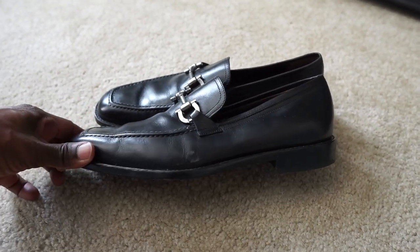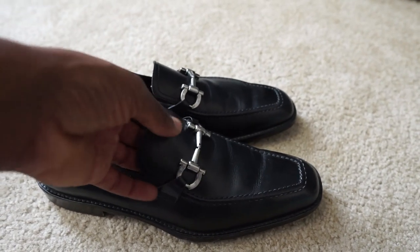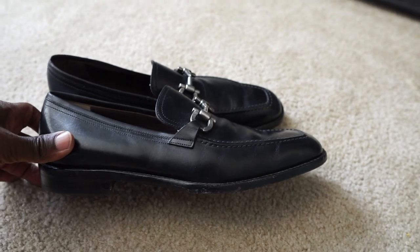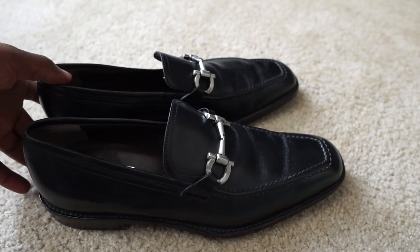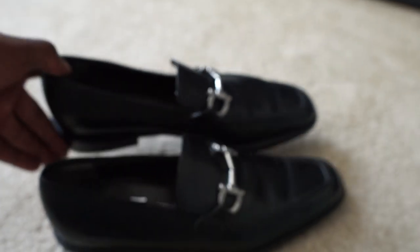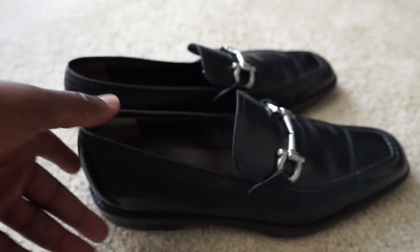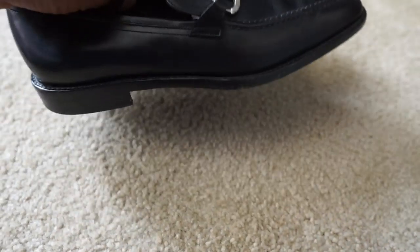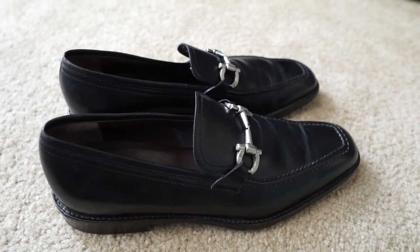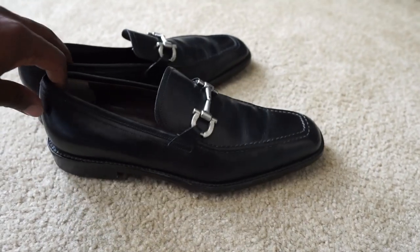Next is this pair of Salvatore Ferragamo leather loafers for men — a size seven or six and a half. These are in really good condition, and anytime they have that horse bit collar they always sell a lot better. I picked these up in San Diego for five or six dollars — that was a crazy haul where I picked up maybe 10 or 12 pairs. The inside still has minimal signs of wear and the heel was in really good condition. These sold for $105; I had them listed for $119 and got a best offer. It's good to see dress shoes selling again.